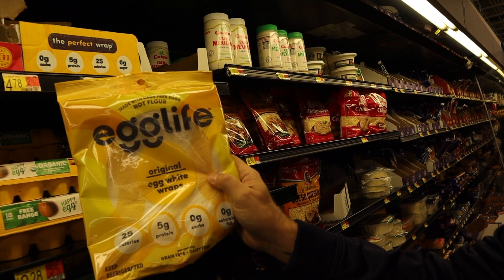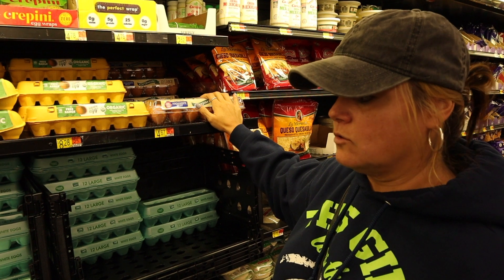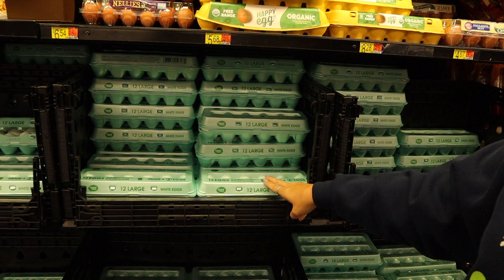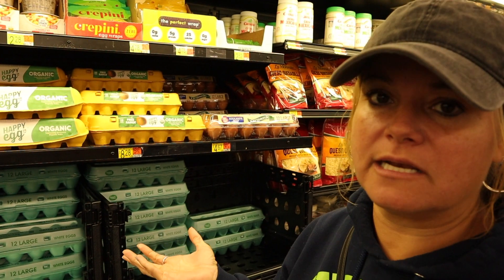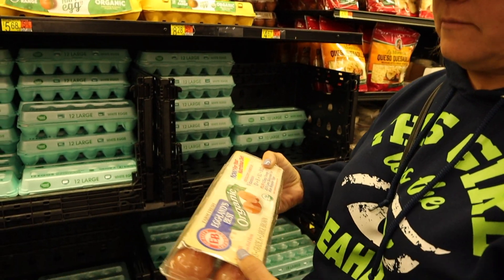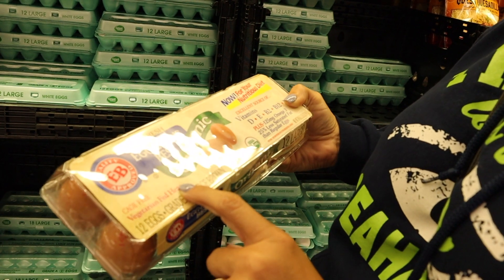A staple in every keto household is eggs. Normally Mike and I always go for just the cheap white large eggs, but watching other keto creators they've really been stressing pasture-raised or organic eggs. Here at Walmart they don't have any pasture-raised, and the next best thing is organic, but the Eggland's Best organic ones say vegetarian-fed, and I don't want that — so we're just going to get the cheap eggs.